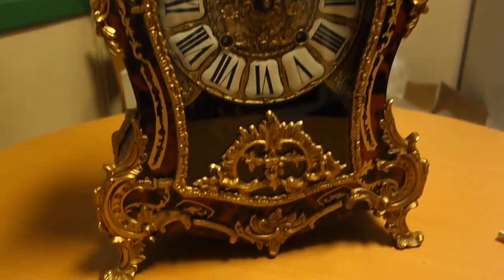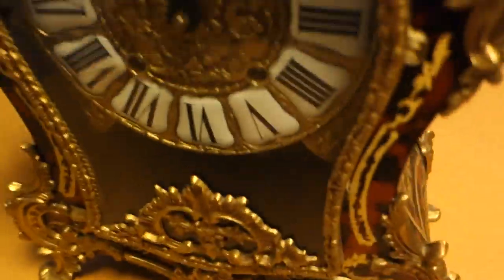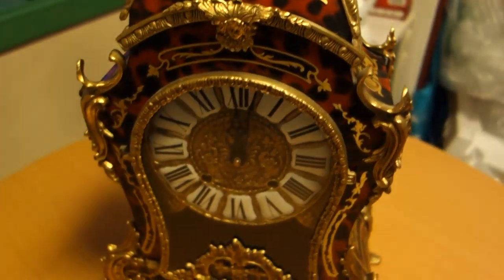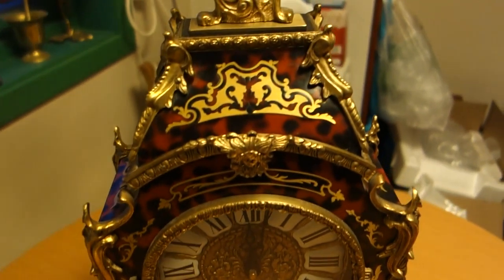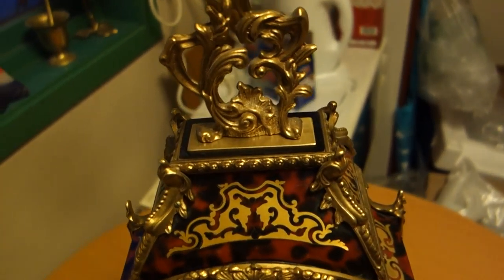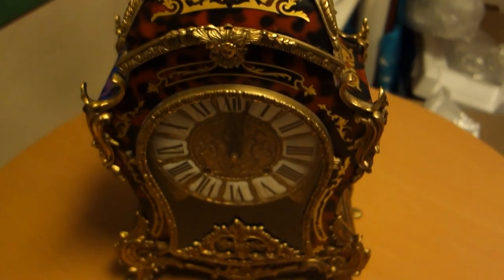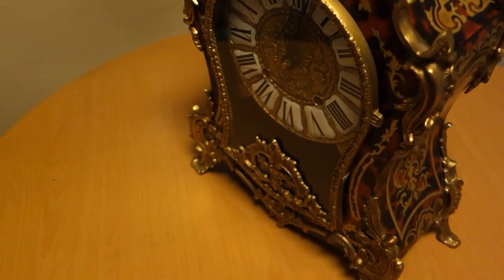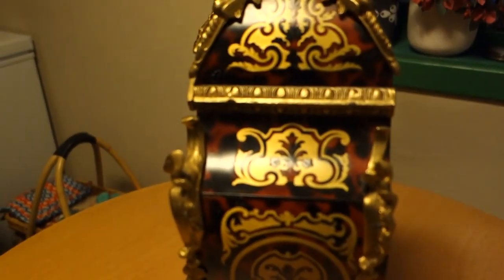Here is one of my clocks. I have a clock collection, I have many clocks. This is a clock from turtles. This red hair is turtle.